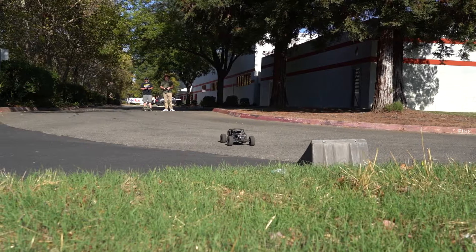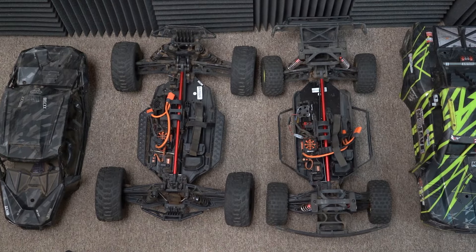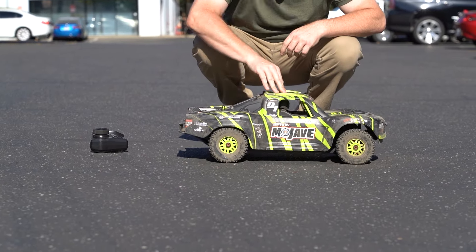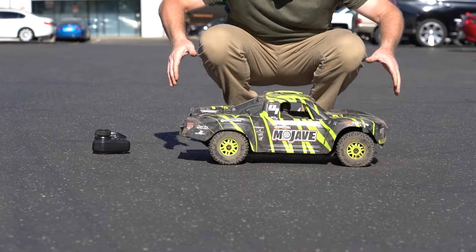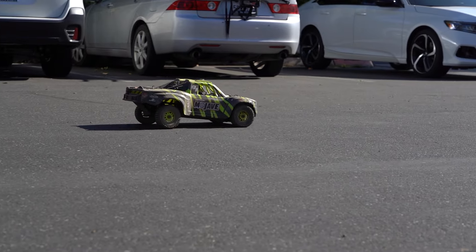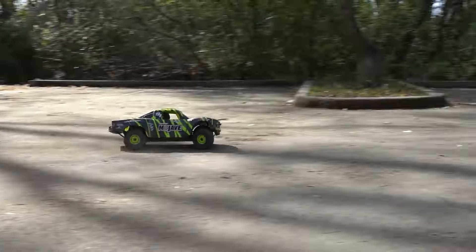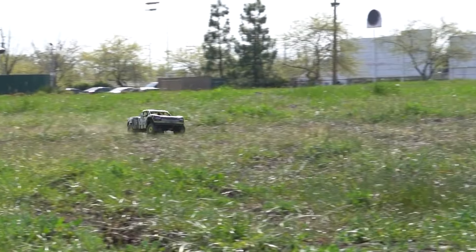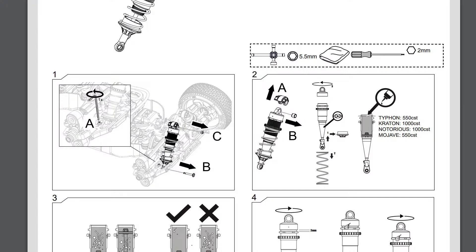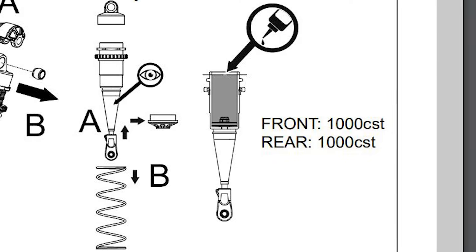The suspension setup is crucial and it's pretty different on these two trucks. The Fireteam aluminum shocks have been blacked out for that stealth operation look, where the Mojave shocks and aluminum bits are red anodized in the standard Arma color. The Mojave shock package is light and responsive for high-speed shock movement, so you can expect rear end squat and nose rise during hard acceleration, and the nose to dive hard when braking. The truck also has a good amount of roll when turning, despite sway wires. From the factory, the Mojave shocks come with 550 CST shock fluid front and rear, which is almost half the viscosity of the Fireteam shocks, which come in at 1000 CST front and rear.